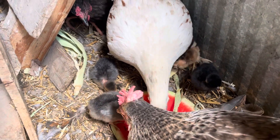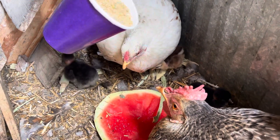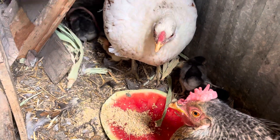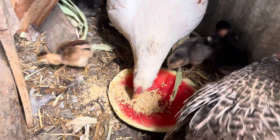I did bring you guys some of this stuff too — some baby chicken food. Put some on the outside, dry. There you go, ladies. You can feed the babies that too.